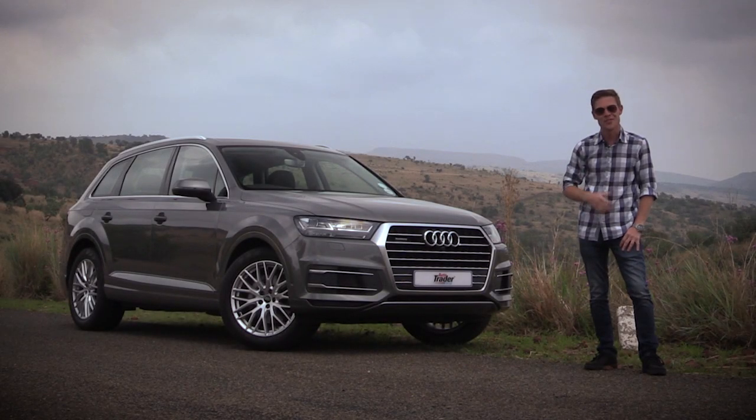The new Audi Q7 is a fantastic all-rounder — a jack-of-all-trades and a master at many of them as well. The 3-litre TDI comes in at 925,000 RAD, but just be warned that the options list is very thirsty.